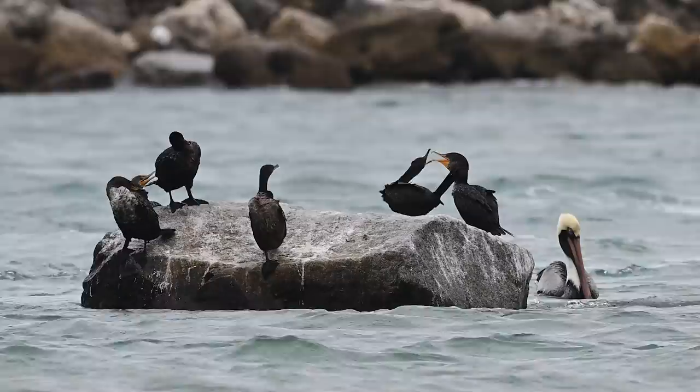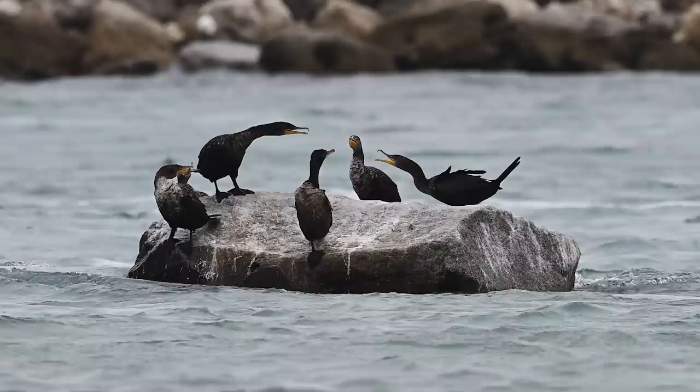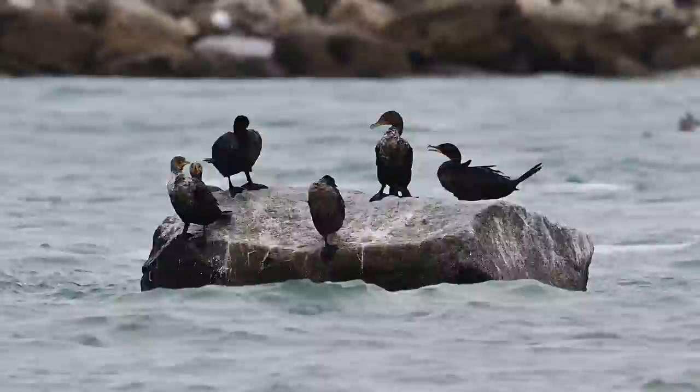Over in the tide pool, things are a little bit different. The cormorants seem to be bowing before their newly appointed leader. All hail Barry — he has been chosen. While the white pelicans continue their lazy early morning floats.